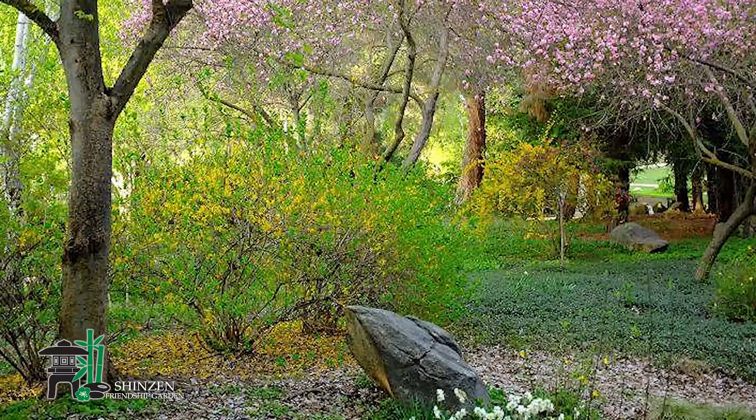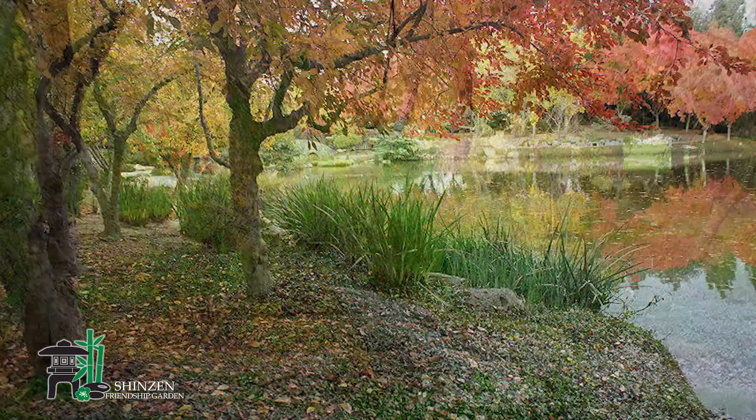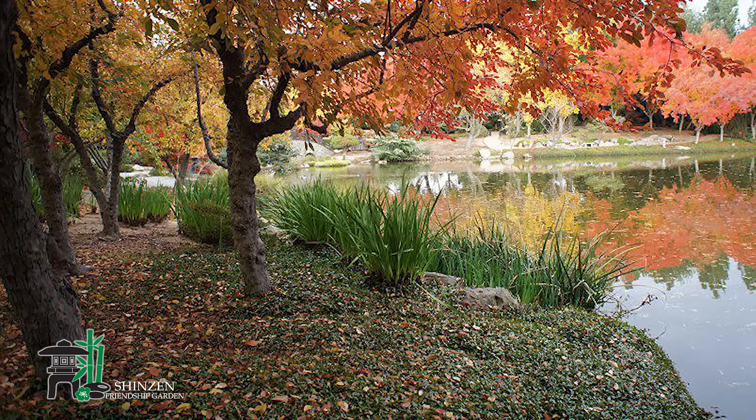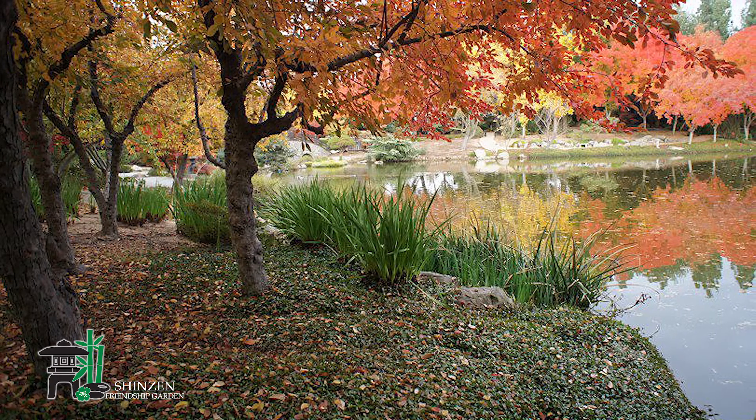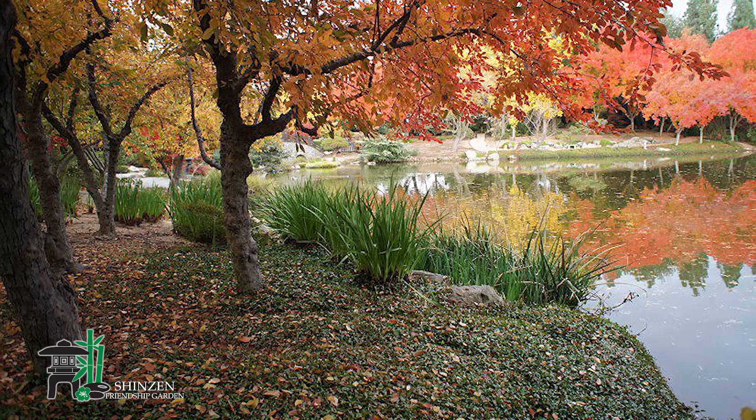Curiosity propels you to travel towards the light. Finally you approach the last turn and voila, the lake is revealed. Throughout the garden we can see examples of hide and reveal. This technique builds anticipation and suspense in the viewer.